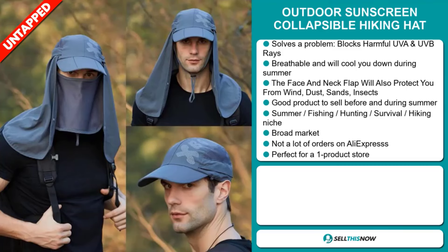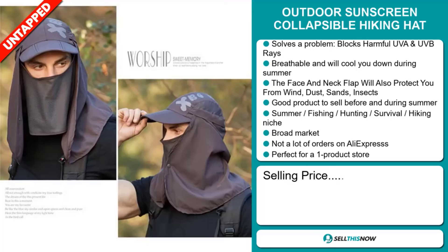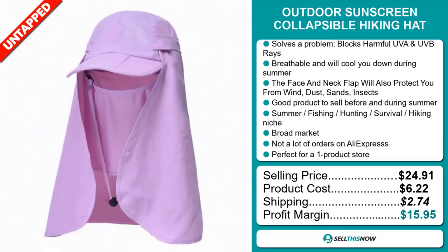Now the selling price for the Outdoor Sunscreen Collapsible Hiking Hat is $24.91, whereas the product cost is only $6.22. Shipping will set you back $2.74, so you're looking at a good profit margin of $15.95. Sell this now.